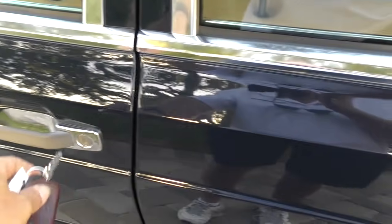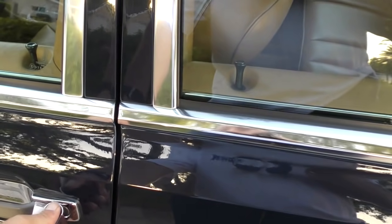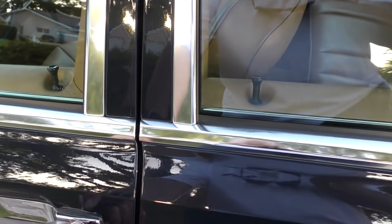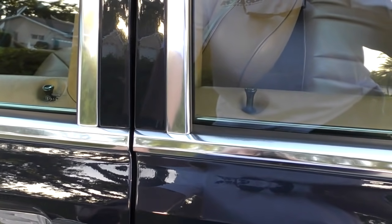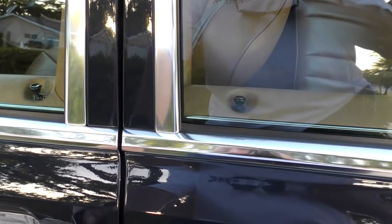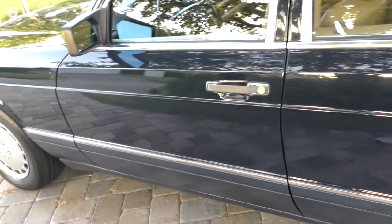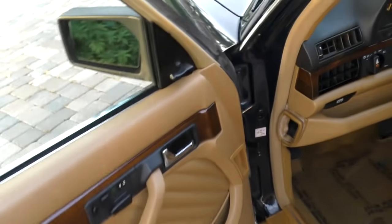When you lock it, watch the difference versus a car with electric locks — on those, all four go down almost simultaneously. On this car, there's a little delay as you hear the vacuum kick in and pop the locks up. It's kind of cool the way that happens — definitely unique to Mercedes-Benz.